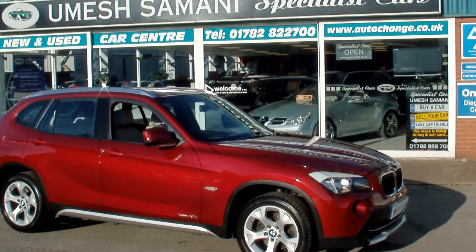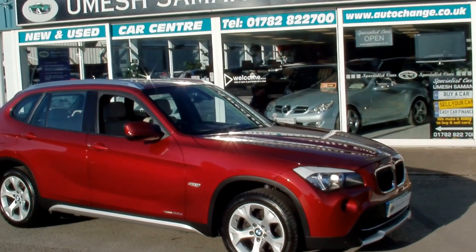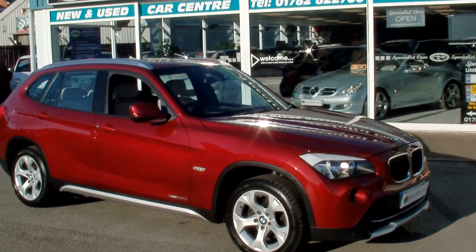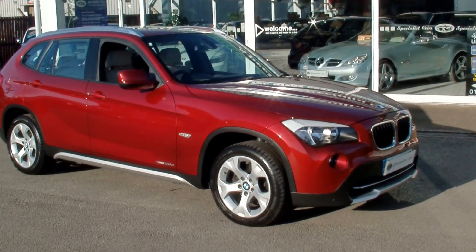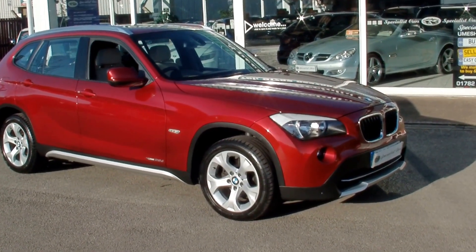Welcome to Specialist Car Stoke. What an absolutely stunning car we have here. It's a BMW X1, a 2.0-litre diesel SE X-Drive, which is a 4-wheel drive, finished in Vermilion Red Metallic.